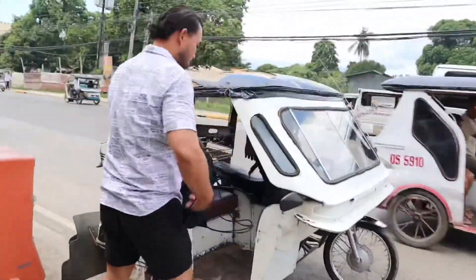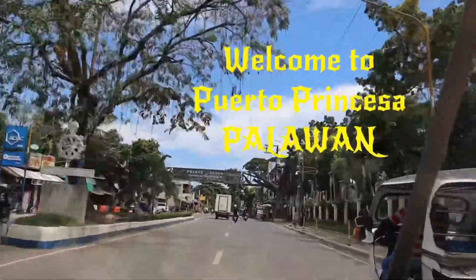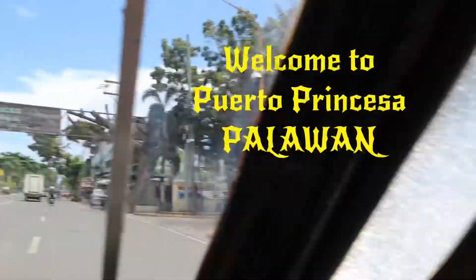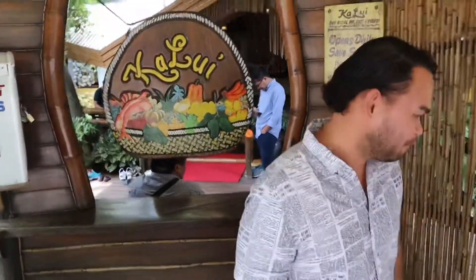Hello guys, welcome to another edition of Foodtrip here in Puerto Princesa, Palawan. And today, we are going to the most famous restaurant here in Puerto Princesa. Welcome to Ka Lui!